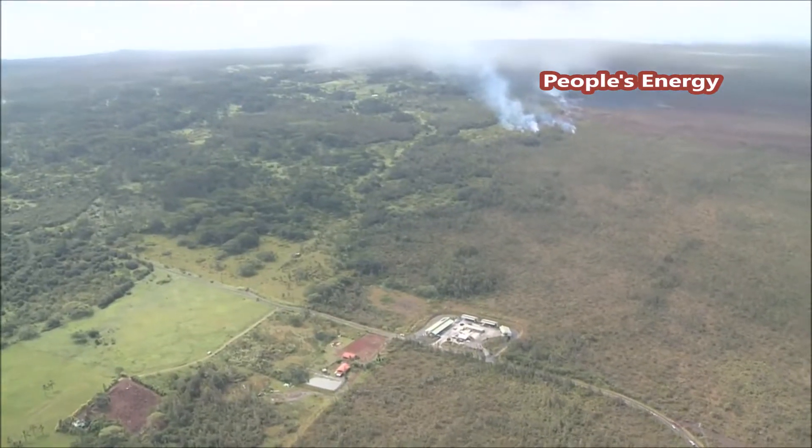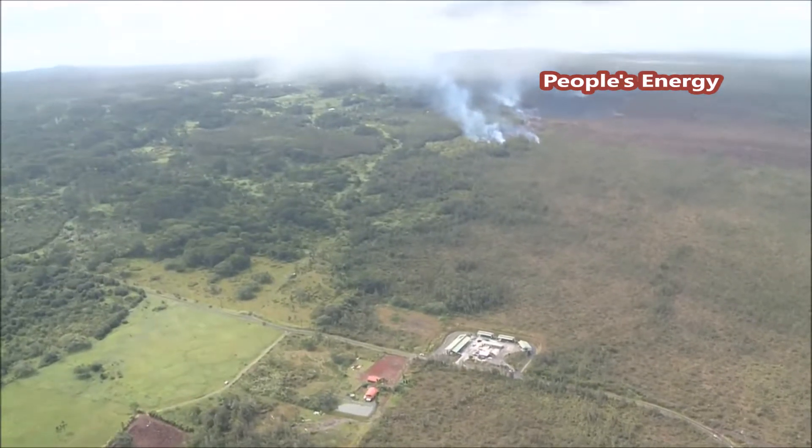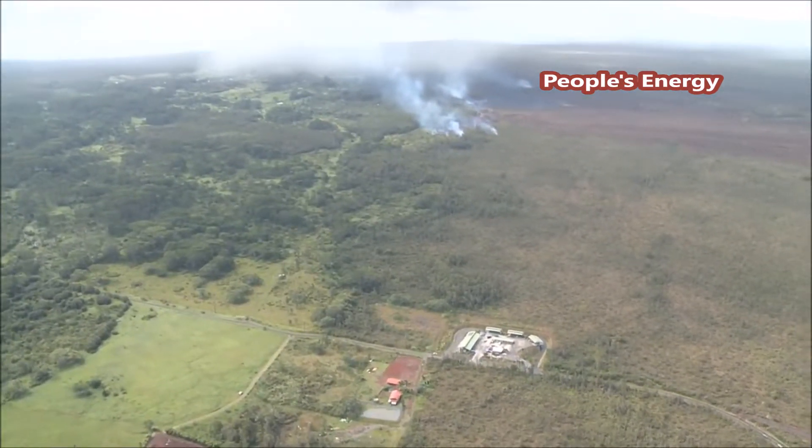Pa'a Road and the Pahoa Transfer Station were closed and emergency preparations began.